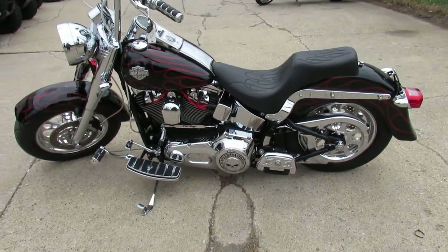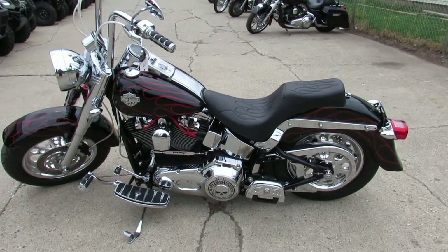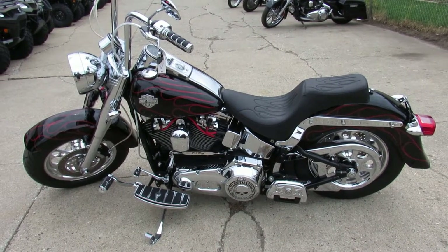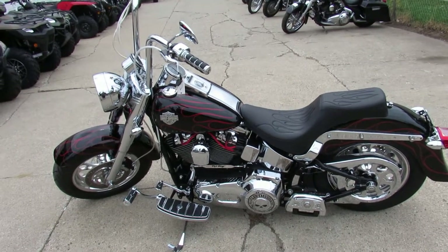This is one gorgeous bike, guys. Visit our website — it's approvalpowersports.com. We've got over 450 used bikes, guaranteed financing, out-of-state financing, and lease programs on all of our Harleys. Call today and you can ride today.